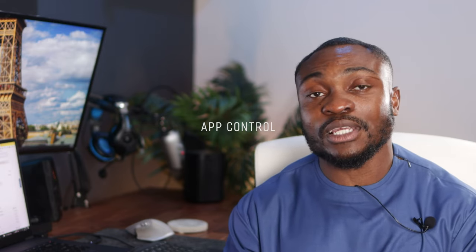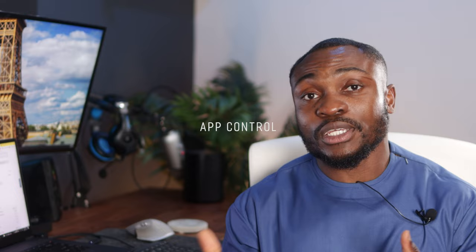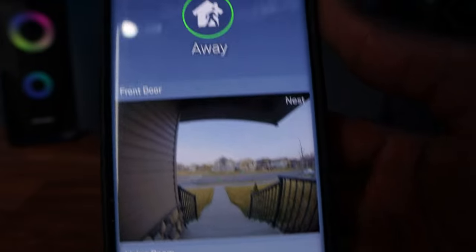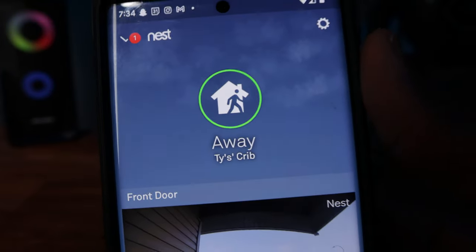Moving on to the features of the smoke detector — there are some pretty amazing features and some not-so-amazing ones. This thing comes with smart ability. If your Wi-Fi is only 5GHz, unfortunately you're not able to connect it; you have to enable 2.4GHz. You can connect it using the Nest app, pair it up to your phone, and setup was pretty much seamless and straightforward.